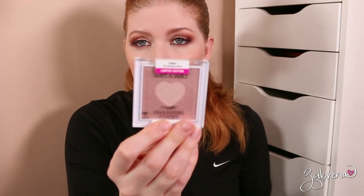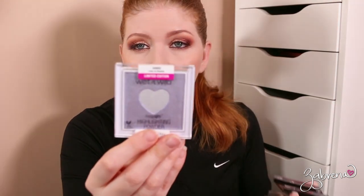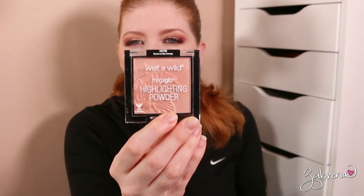A lot of highlighters here. We'll start with Wet n Wild because there are so many. These are limited edition — this is the Sweetest Bling; I never opened it, probably won't use it, so I'm going to donate that one. Lilac to Reality — another one I never opened, so donating. The Highlighting Powder in Crown of My Canopy — I opened that one and I think I really liked it, but how many highlighters does one girl need? I'm going to donate it.